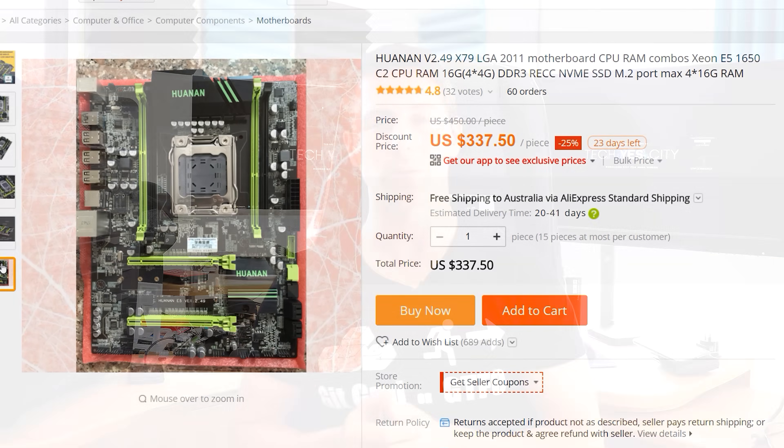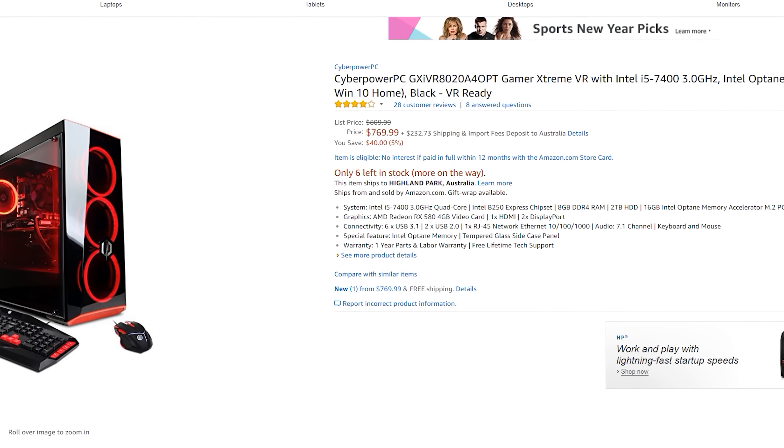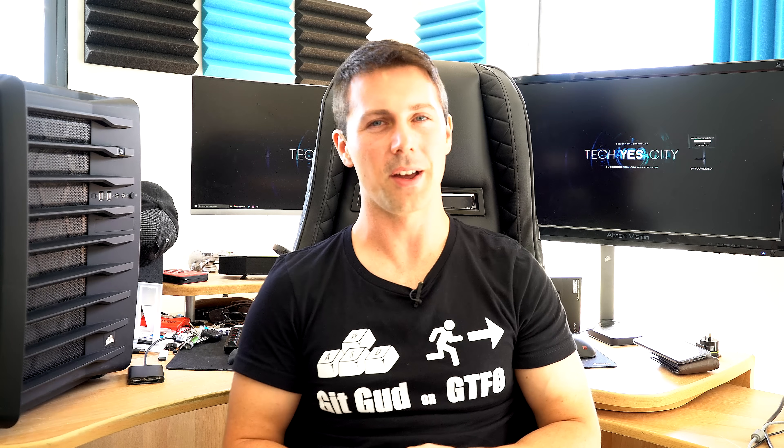All the links for the products I've talked about will be in the description below, so you can get yourself back on top — or tell a friend these are some solutions to get into PC gaming if you're having trouble. I'll catch you in another tech video very soon. Peace out.